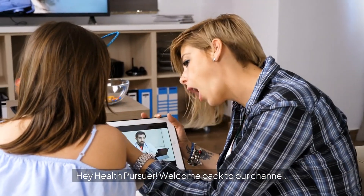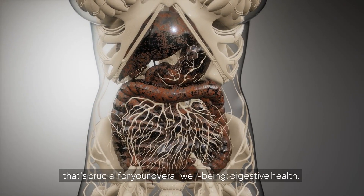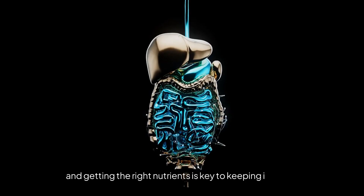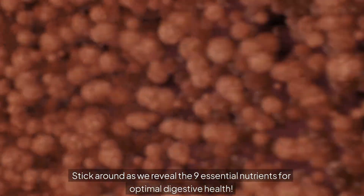Hey health pursuer, welcome back to our channel. Today we're talking about something that's crucial for your overall well-being: digestive health. Your gut plays a major role in your health, and getting the right nutrients is key to keeping it happy and healthy. Stick around as we reveal the 9 essential nutrients for optimal digestive health.